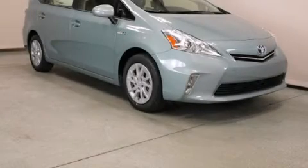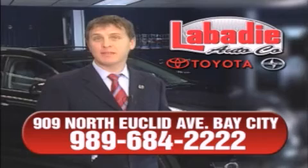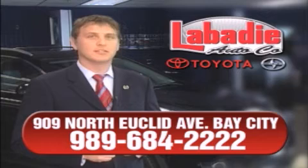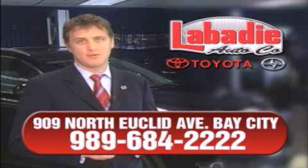We invite you to contact us today to learn more about this vehicle. Hi, I'm Mark Labadee and I'd like to personally thank you for visiting our website. We're a family-owned business and have been doing business for over 60 years in mid-Michigan. All of our vehicles have been professionally inspected and hand detailed to ensure that you're getting the maximum value. Remember, we'll do whatever it takes to earn your business.